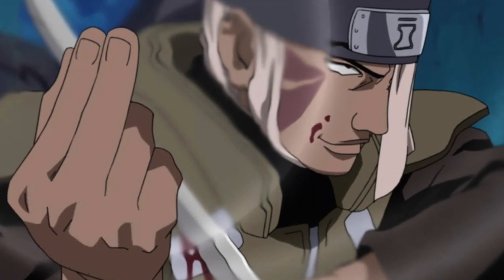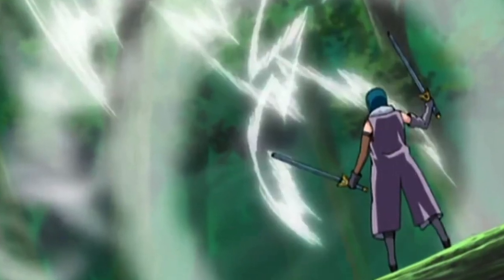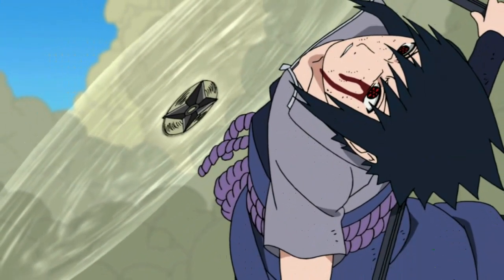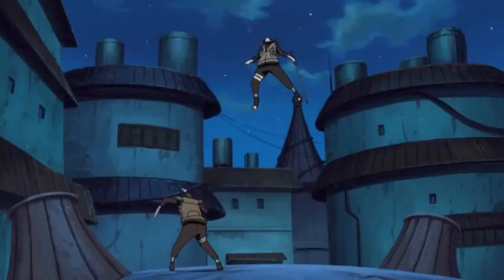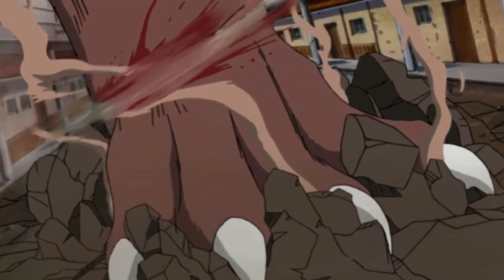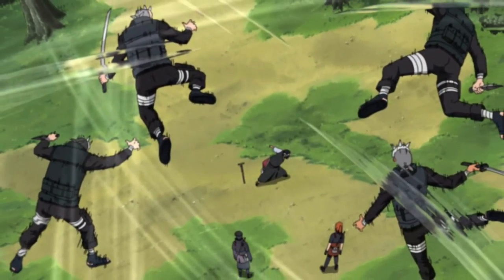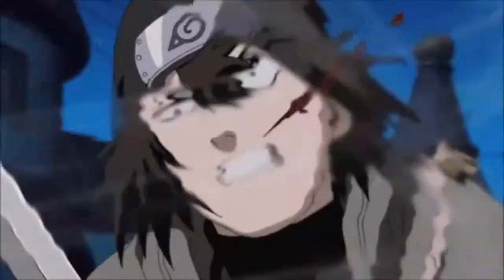Number 6 is Wind Blade — also called Wind Cutter. Using wind style to cut with the air itself — it's crazy. Baki used it and that's how he killed Hayate. Danzo used something similar in his battle with Sasuke, and Temari used it to cut a beast's leg clean off. You can cut multiple opponents at once. Wind release is my favorite nature type, so I really love this technique.